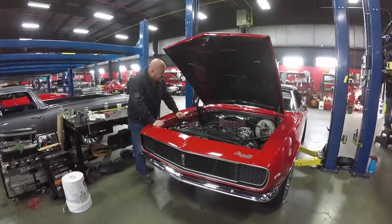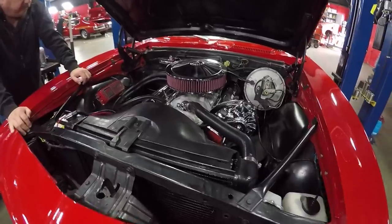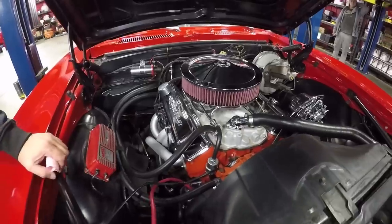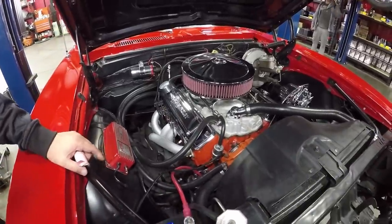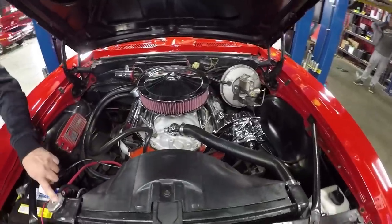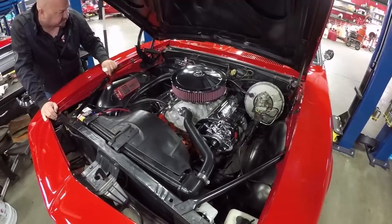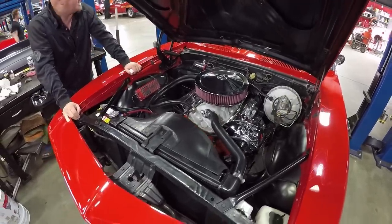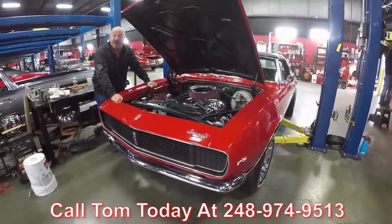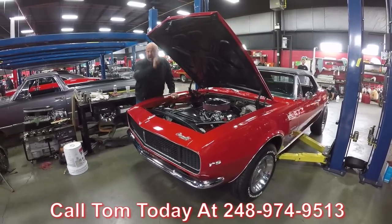Under the hood we've got a 350 — it's a 0010 block. Previous owner tells us it's a four-bolt main block. Looks like it's got a Holley carb sitting on top. Chrome alternator, chrome valve covers. You can see the headers there. Power brakes, power steering, cross-flow radiator. Looks like a new Delco battery. It's got MSD firing the distributor. Car's all set up — top goes down, she's painted red. Give us a call at 248-974-9513 and let Vanguard Motor Sales park this dream in your driveway.